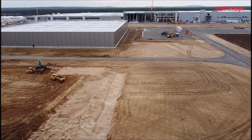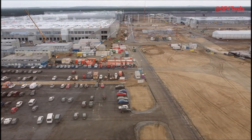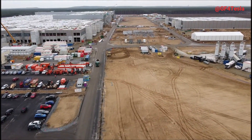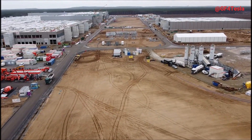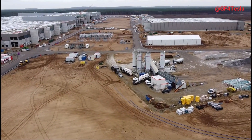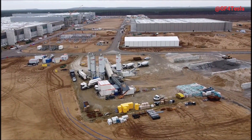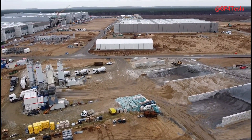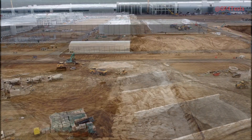Our friend Jurgen, who has been providing reliable and consistent drone flyovers from Tesla Giga Berlin, shared a new video today. The images suggest Tesla may have already started battery factory construction. Jurgen says: 'Earthworks in the southeast part of Giga Berlin for a large storage hall of about 22,000 square meters have begun' — screenshots from his flyover on February 26th.